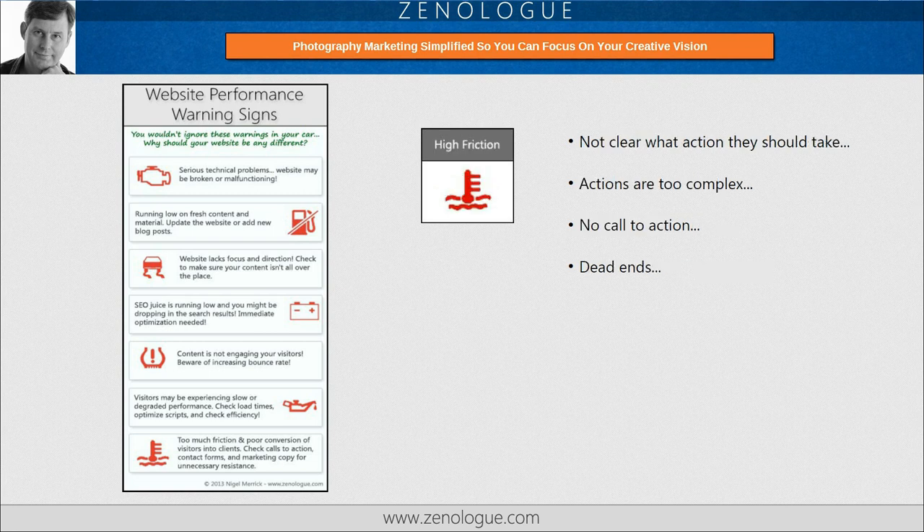Finally, and perhaps the most ignored of all of these, is high friction. By this I mean, is it clear what action the user should take next at any given point? Are the actions too complex? For example, are you asking for too much information in an online form? Is the call to action missing, and are your visitors finding themselves at dead ends with no obvious way forward? These all contribute to high friction and can be one of the biggest causes of poor conversion.